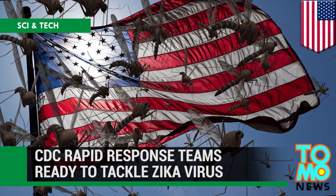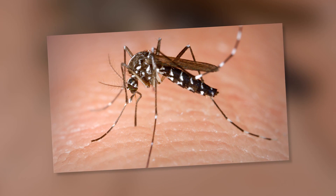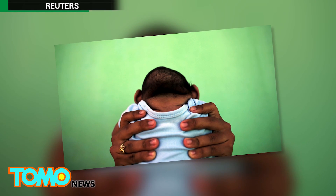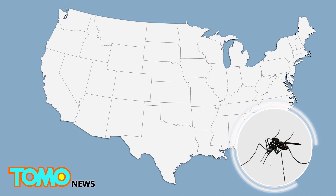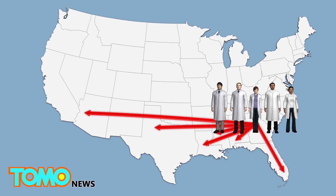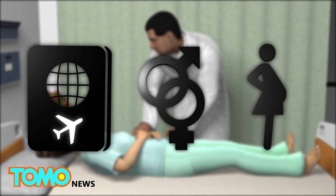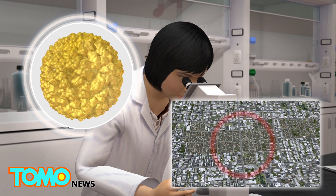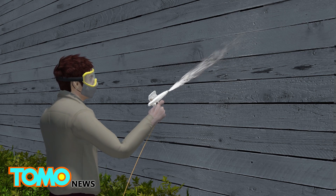CDC Unveils Plan to Fight Zika. Health officials are bracing for outbreaks of the Zika virus in the continental United States, as warmer weather signals the start of the mosquito season. Infection with the virus in pregnant women causes microcephaly and other severe brain abnormalities in babies. The CDC is planning to send rapid response teams to any community where Zika is transmitted locally, and will monitor cases by determining the travel and sexual history of patients. Capacity will be increased for laboratory testing, with testing times reduced to determine how widespread Zika is in any area.